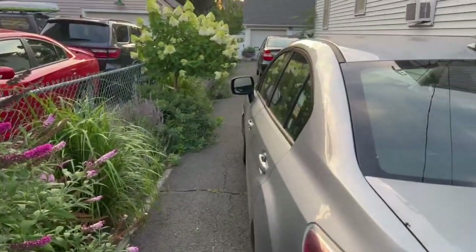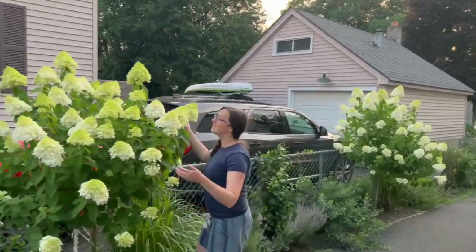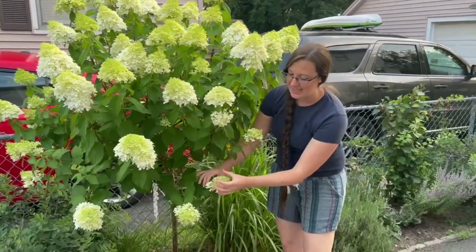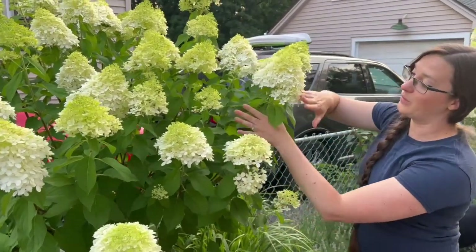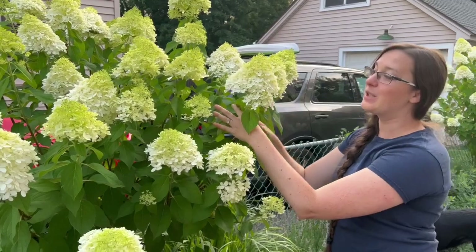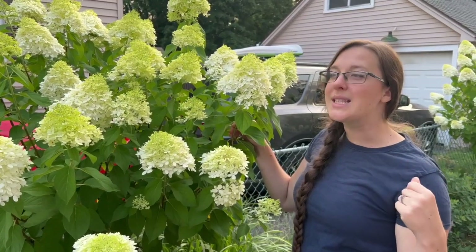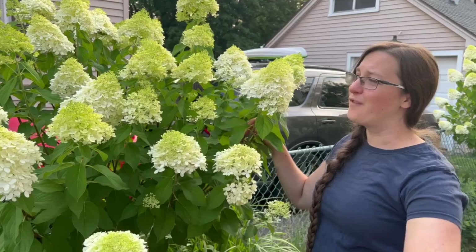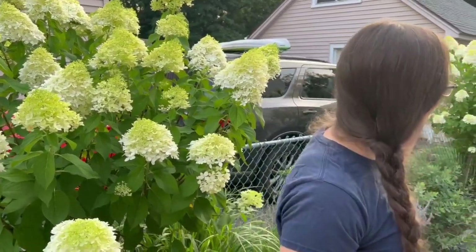Now if you just take a peek down the driveway bed, you can see what a beautiful show these limelight hydrangea standards put out. They start in a lime chartreuse green color, and then as they open up it's almost like an ombre effect with cream and white. These will then turn a very lime green and then fade into a rusty pink color for the fall. It's beautiful — you get a very glowy, almost showy look first, then that lime color, and then hot pink.